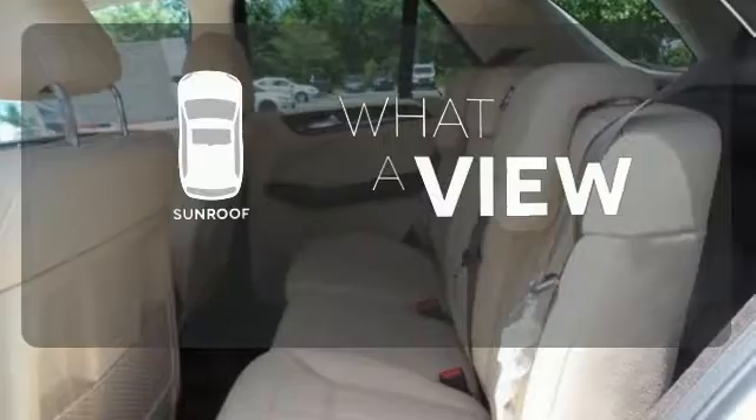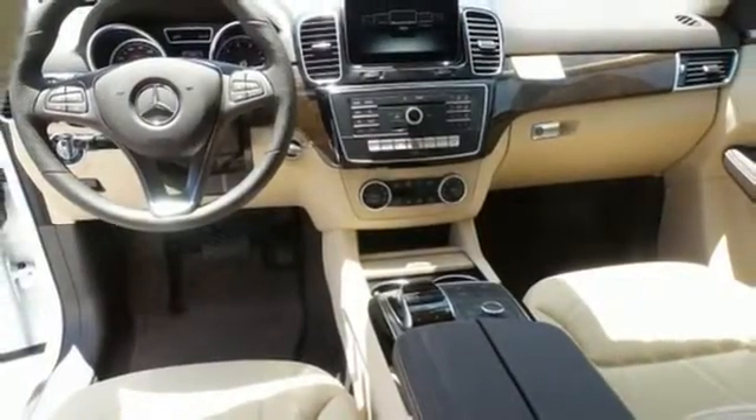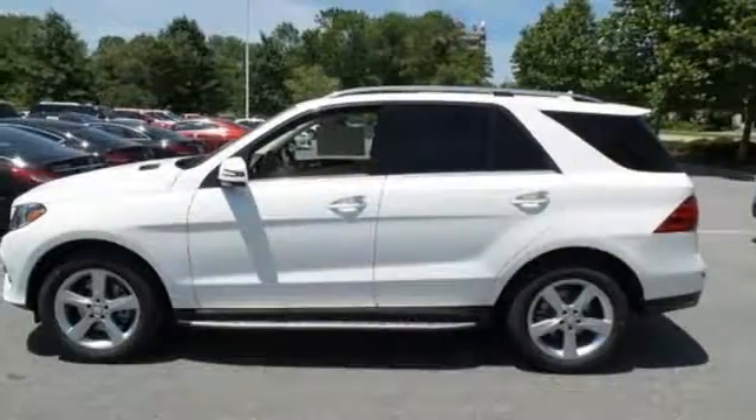The sunroof gives you fresh air for your drive. Make the drive one you wish would never end. Come and test drive this GLE class today.